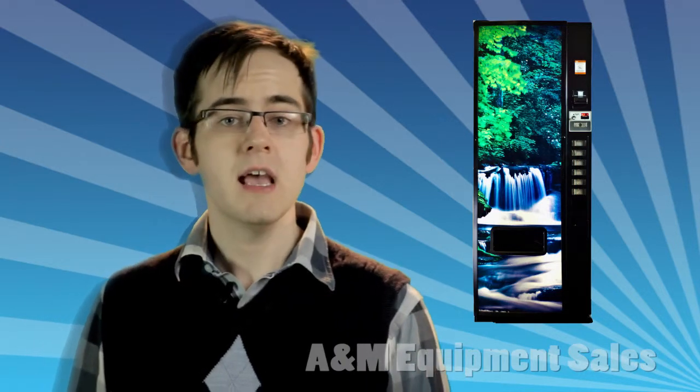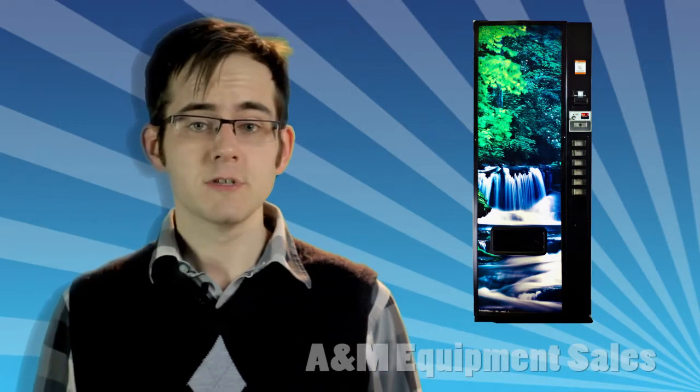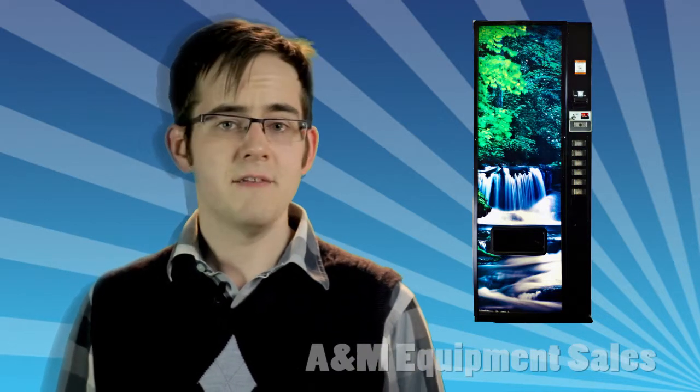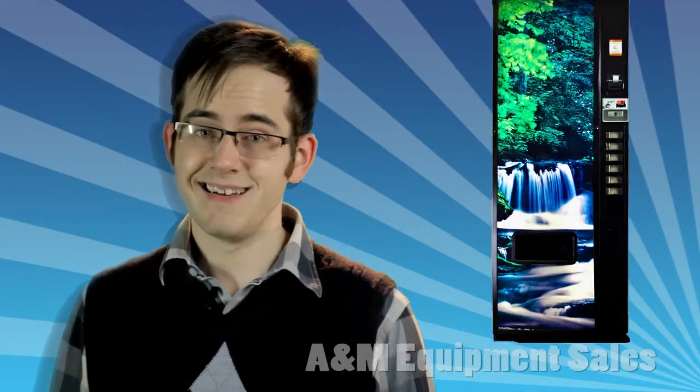The 276E's small footprint lets you offer seven selections of canned and bottled drinks in a like-new machine that includes a rebuilt Coinko and Conlux Changer and Validator. It holds 336 cans or 196 bottles and features multi-pricing capabilities from $5 to $99.99.